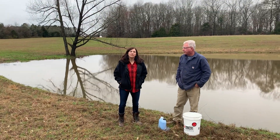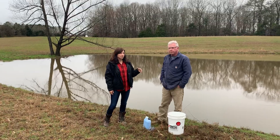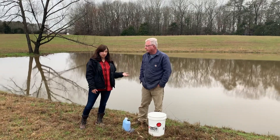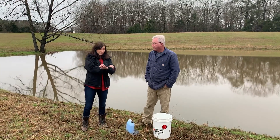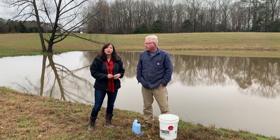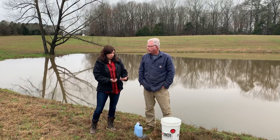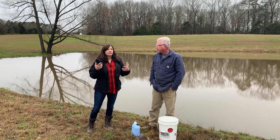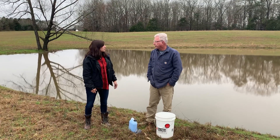Hey, this is Becky with the UT Extension Office in Tipton County. I'm out at Lone Oaks Farm in Middleton, Tennessee with Ron Blair, our interim director and former fisheries specialist. It's February 5th and I've already had people send me pictures of weeds starting in their ponds. So I'm going to ask Ron about a couple things we can do in February to get on a good path before things get out of hand.